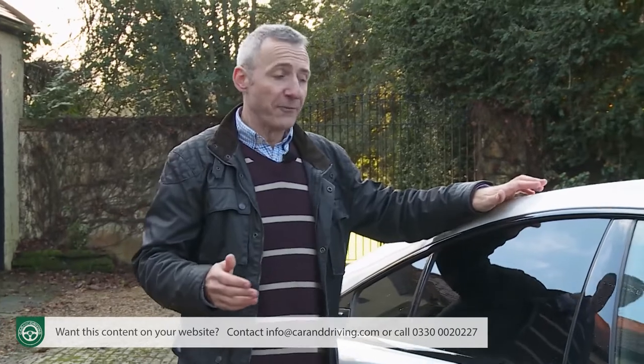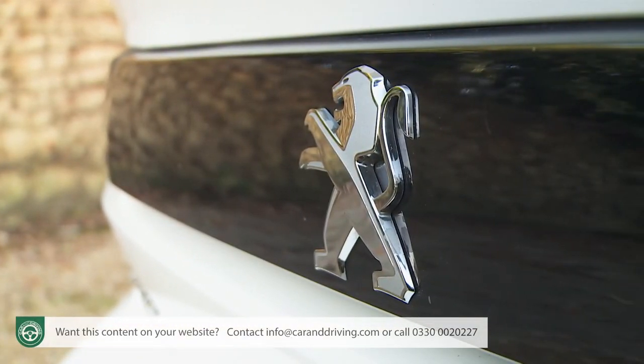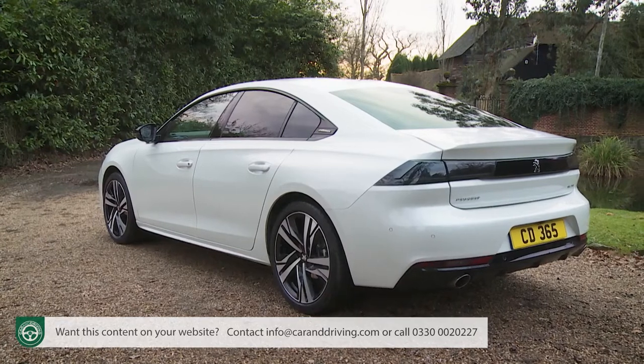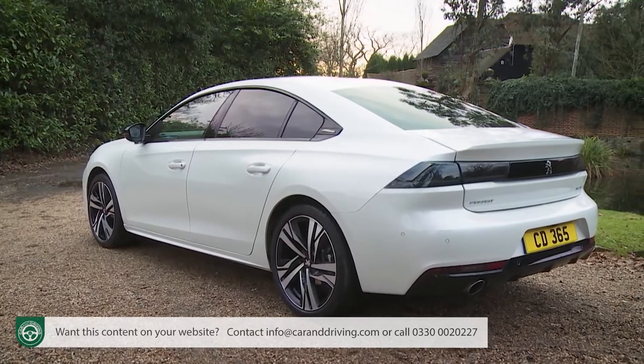Ultimately, we don't think you'll fully buy into this 508 until you've tried it and recognised that it does indeed live up to its maker's premium aspirations. If once you've done that you find yourself something of a Peugeot convert, then the deal could be sealed by a perusal of the standard spec, because it is reasonably generous.